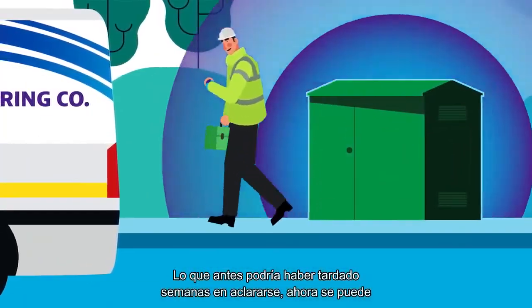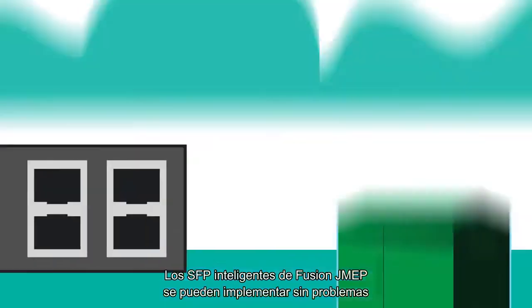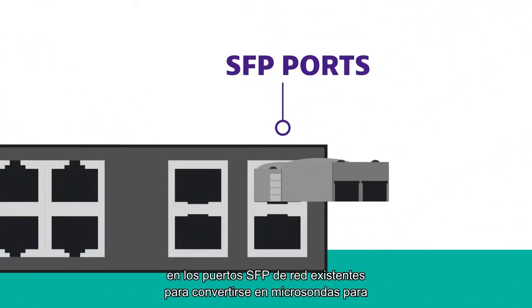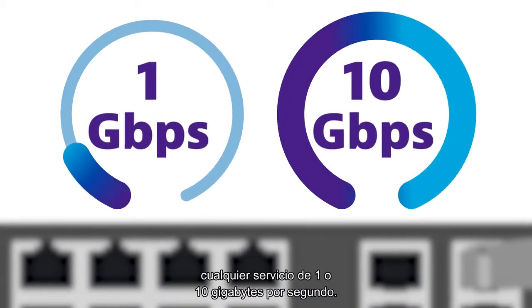What before might have taken weeks to get to the bottom of can now literally be solved in minutes. Fusion JMEP intelligent SFPs can be seamlessly deployed into existing network SFP ports, turning them into assurance microprobes for any 1 or 10 GB per second service.